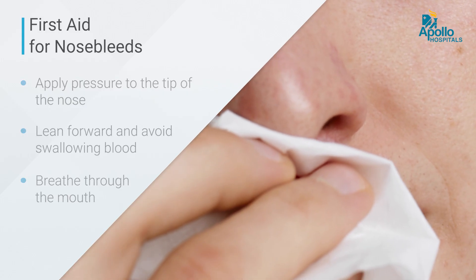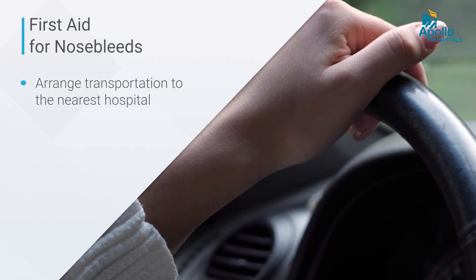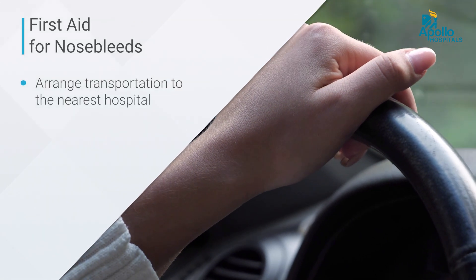If the bleeding is not stopping after at least about five minutes of this pressure, you need to arrange transportation so that the patient can be transported to the nearest hospital or emergency room at the earliest. Feel free to reach out to us if you have any other questions about how to control bleeding in an emergency. Thank you.